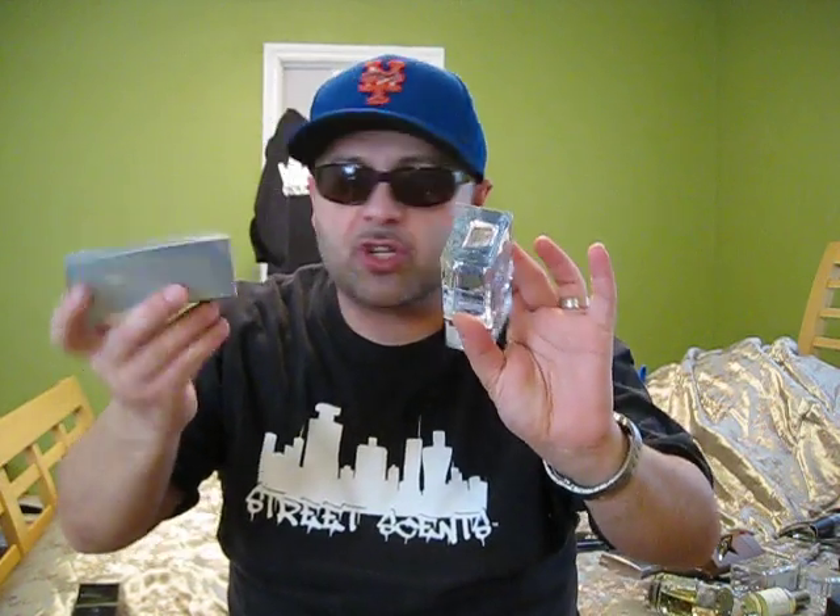The box — nothing special, just says Encounter Fresh, Calvin Klein. Your serial numbers on the bottom match to show you that it's real, it's not a fake. It's not a forgery.